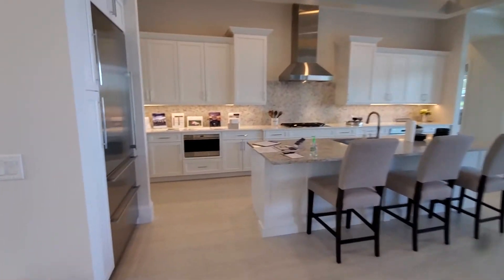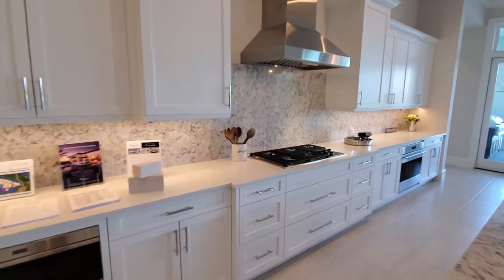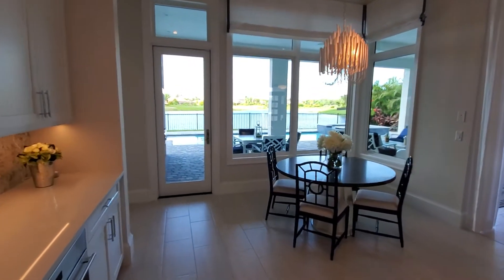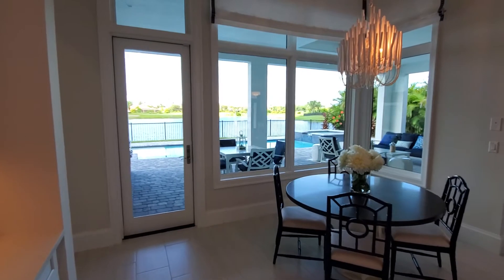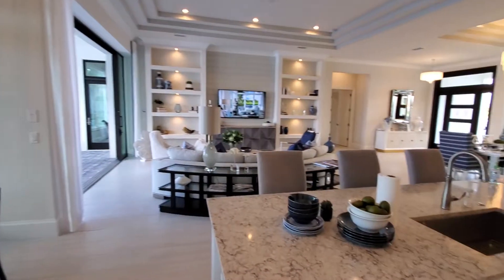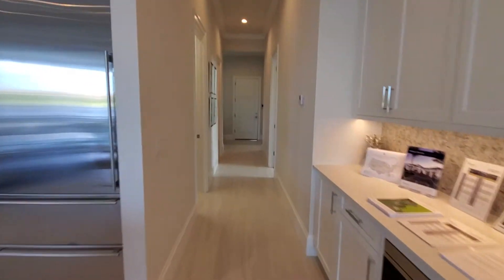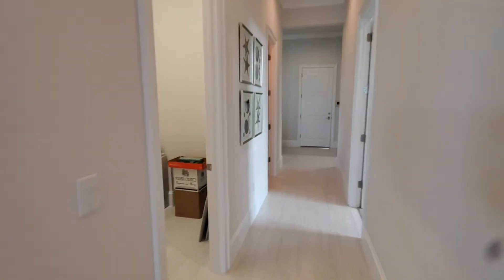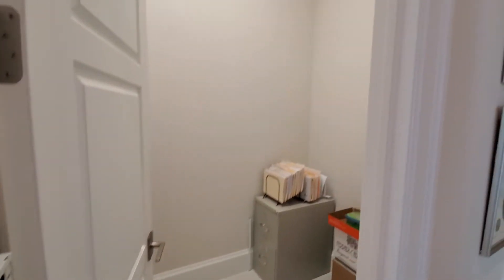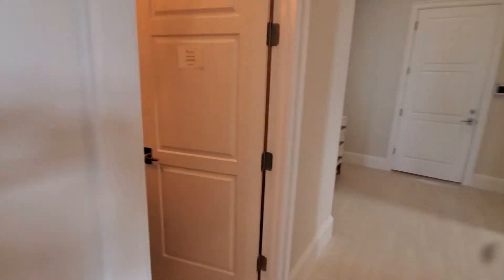Now you've got this nice open kitchen here, overlooking your eat-in kitchen space. Again, lots of windows, lots of light. Now directly past the kitchen on our left is going to be a pantry, which is set up as storage space currently for the builder.